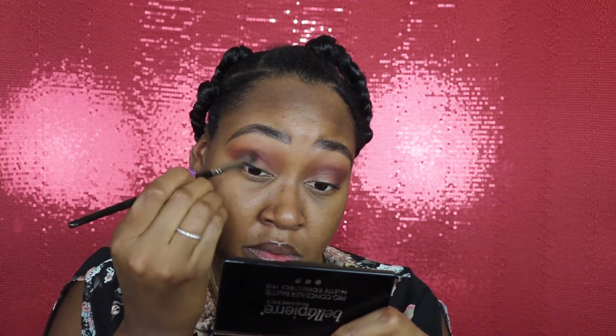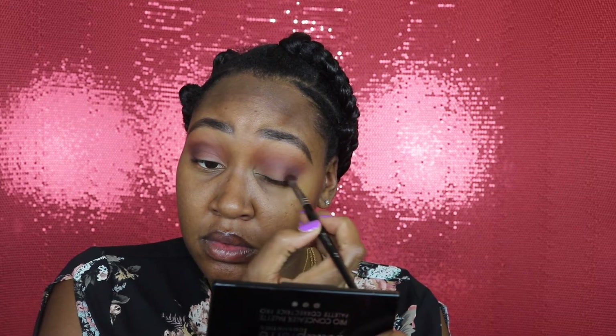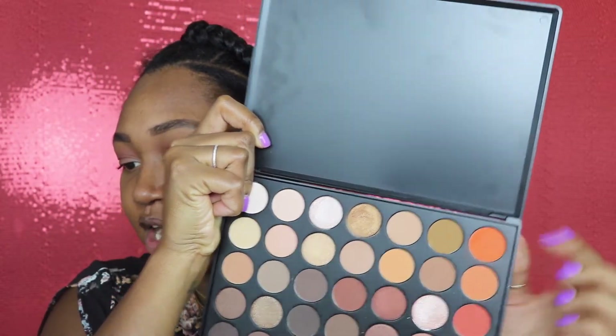I'm kind of feeling like I want to do matte on my lid rather than a shimmer. I know I definitely want to do some kind of orange shade — yeah, I think I'm going to keep it matte. I'm going to take this orange shade from my Morphe 35-O Nature Glow Palette and place that on my lid.